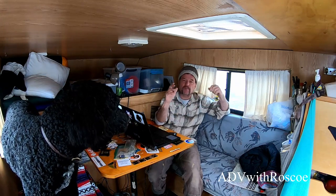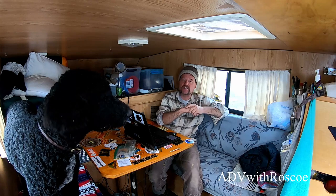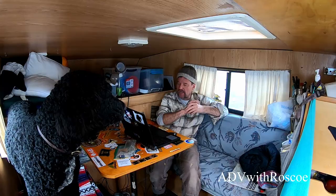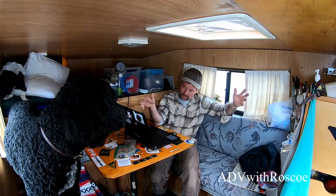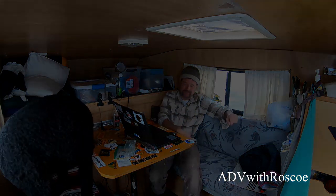After all that, we got back on 140 and headed south further into Nevada to our next hot springs. We stopped at another gas station where a really nice young lady gave us directions to some hot springs about 20 miles away. We drove to those, and this is where we're going to pick up the video.